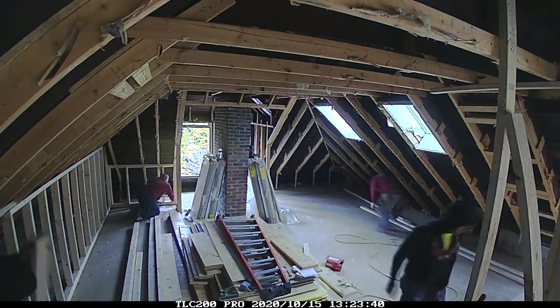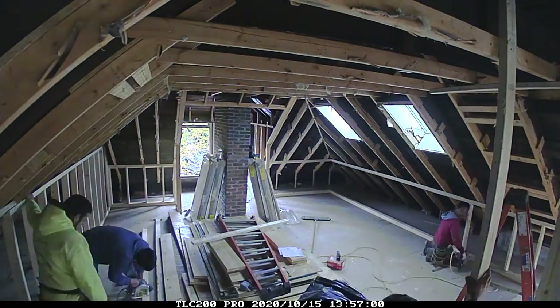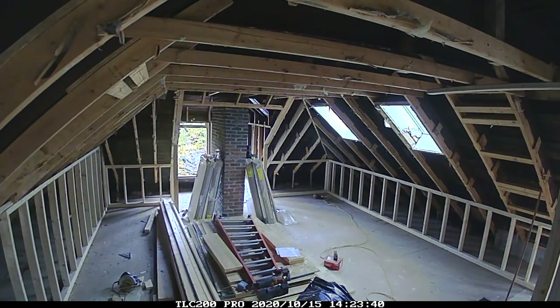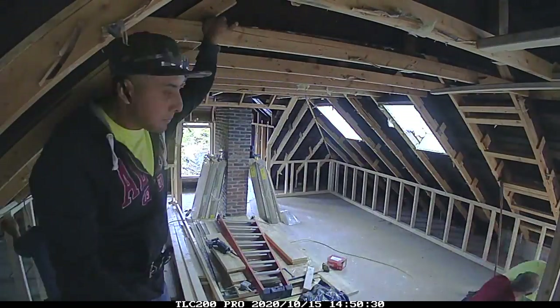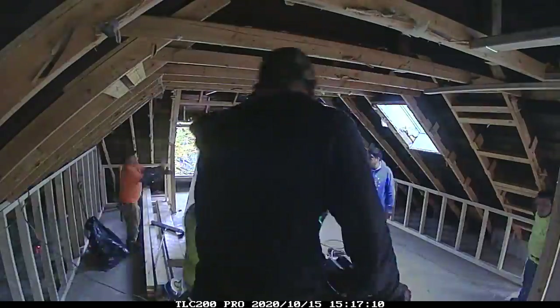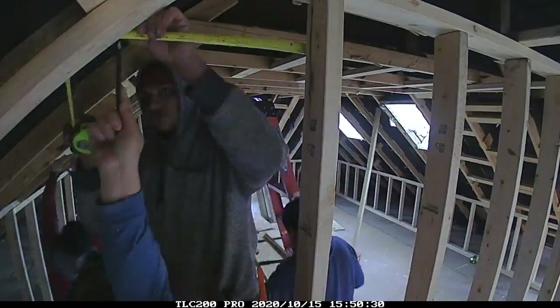You'll see as we move along here, the guys are framing out what will eventually become two one-bedroom suites up here on the third floor. Both of these bedroom suites will be wheelchair accessible, as the whole house will be with the addition of the elevator. If down the road somebody in our immediate family or ourselves were to be part of that type of care, the house will be able to accommodate that.